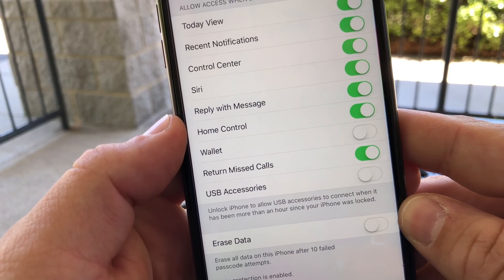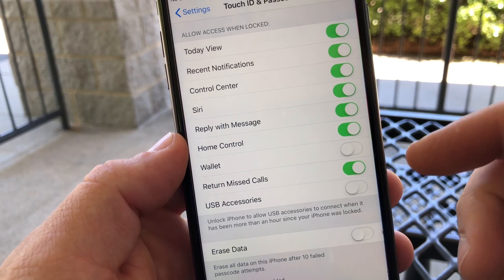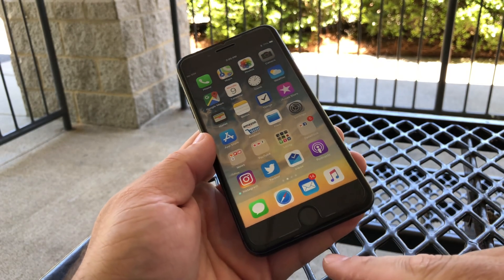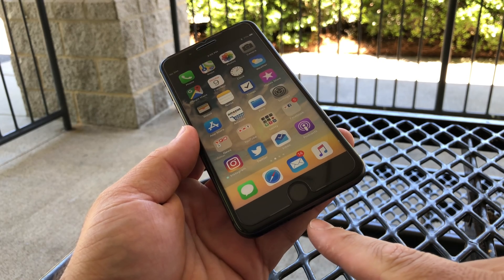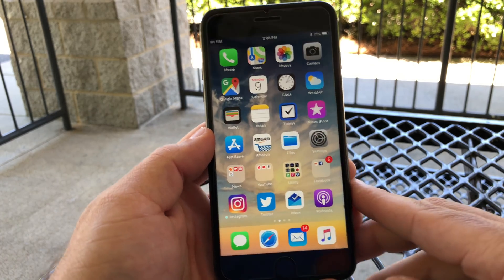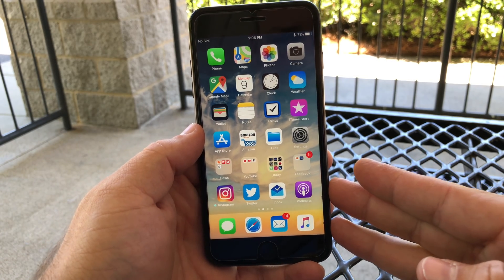It says 'Unlock iPhone to allow USB accessories to connect when it has been more than an hour since your iPhone was locked.' So if you have this on and you want security and you don't want anybody to be able to hack your iPhone through this port, it enables you to require the passcode — a really nice, simple feature.